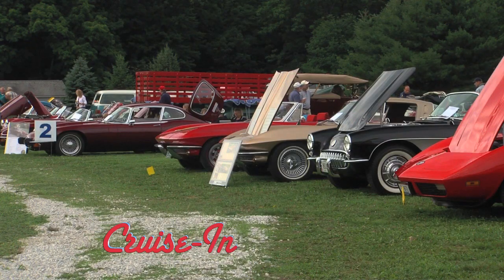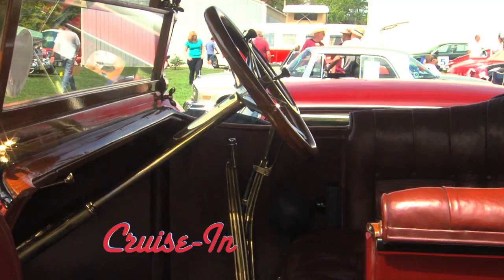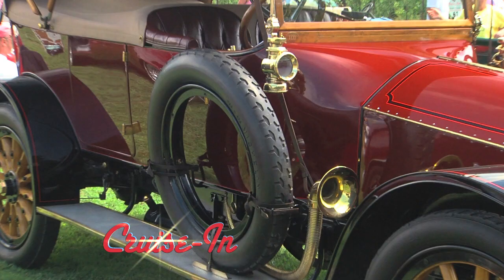Coming up on Cruisin, presented by RK Motors Charlotte: a century-old Mercedes with the steering wheel on the wrong side and no driver's side door.